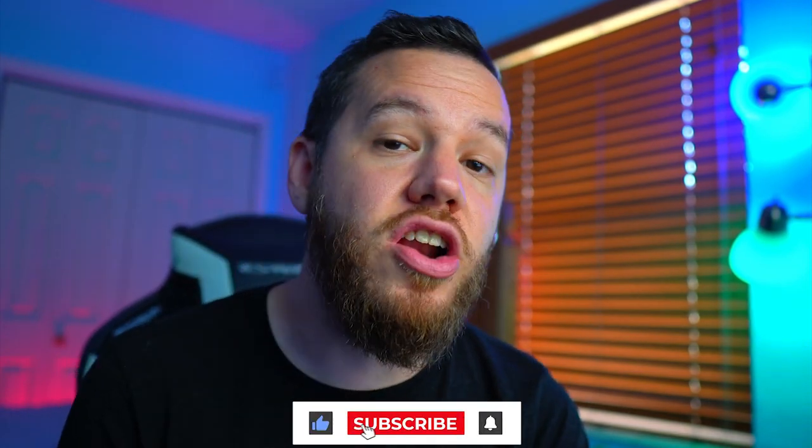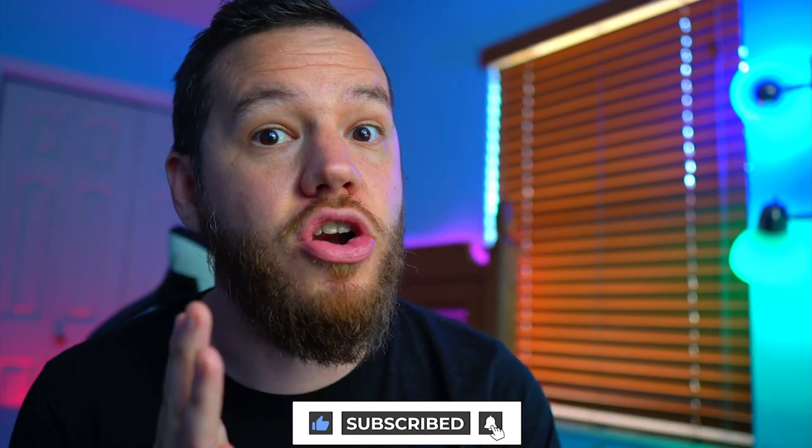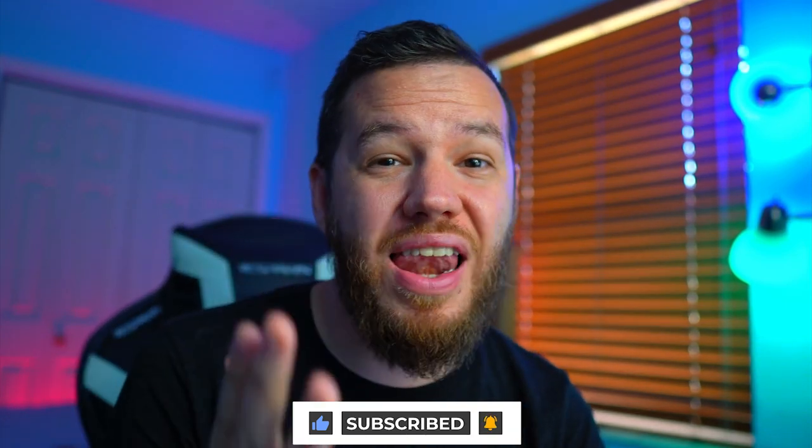If you guys are new here, make sure to hit that subscribe button and turn on those notification bells so you guys are notified when we post videos like this. Also make sure to give it a thumbs up as it helps us with the YouTube algorithm and helps us continue to spread the adoption of cryptocurrency, which of course also helps the Bitcoin price.